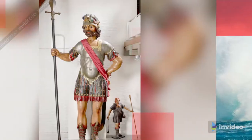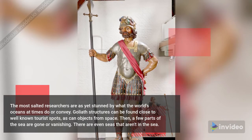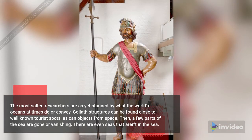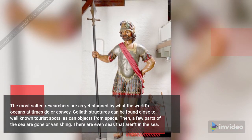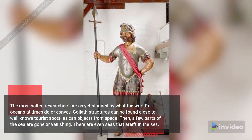Recent Ocean Discoveries. The most seasoned researchers are still stunned by what the world's oceans sometimes do or contain. Giant structures can be found near well-known tourist spots, as can objects from space. Some parts of the sea are missing or vanishing, and there are even seas that aren't in the ocean.